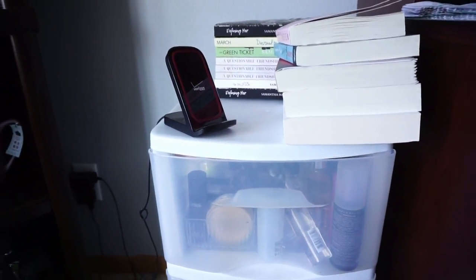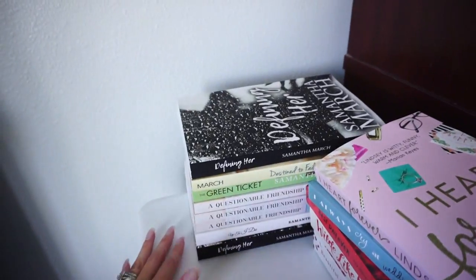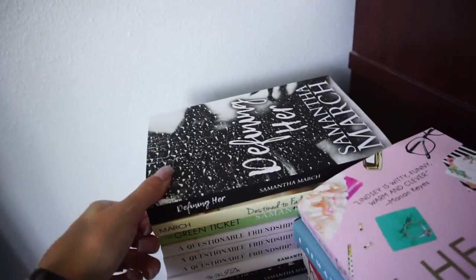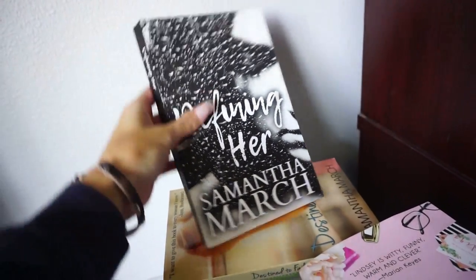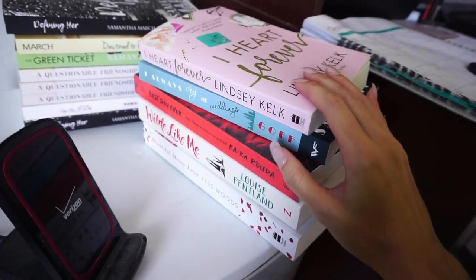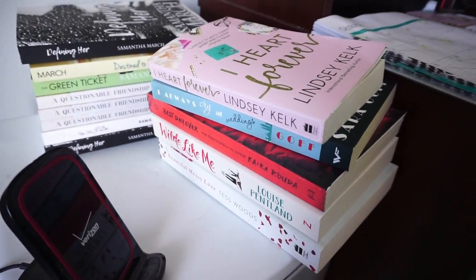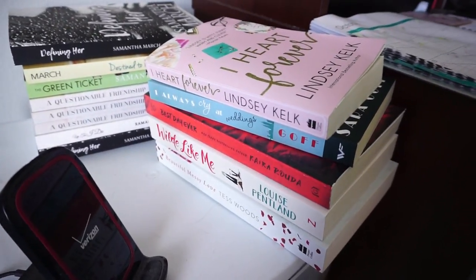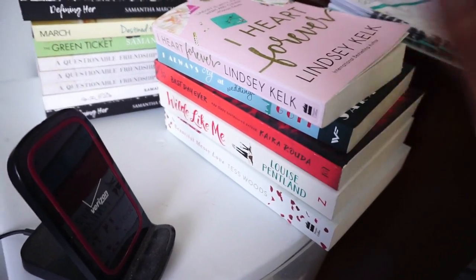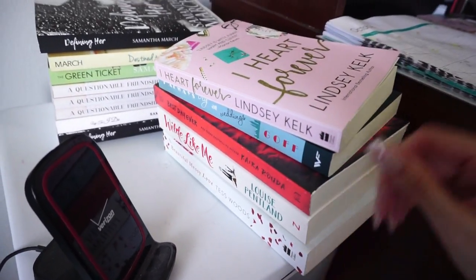Moving on, I have this clear three-drawer unit over here — it used to be on the opposite side of my desk but I moved it over after we repainted. I just have my phone charger on here. This is a stack of all of my books — if you guys don't know, I'm a published author. This is my most recent one, it's called Defining Her. My books are all available on Amazon and linked in my YouTube description boxes. I also run the blog ChickLitPlus.com, so I'm always reviewing books for authors. Sometimes I get sent print copies, like from my friends Lindsay and Tess Woods — two authors I'd definitely recommend checking out.